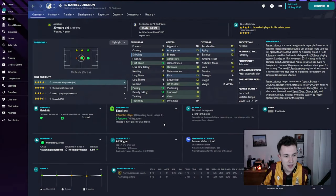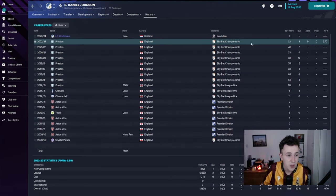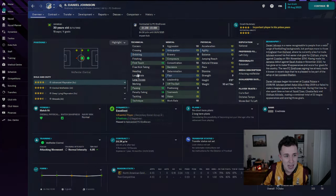Former Preston North End central midfielder Daniel Johnson has come in on a two-year contract at £4,300 per week. He can play central midfield, attacking midfield, and can even do a job out on the left if needed. Last season for Preston he averaged a 6.7 in the Championship after 32 appearances. He's come in on a free transfer and provides experience and quality in central midfield. His technical stats look very, very good in my opinion.